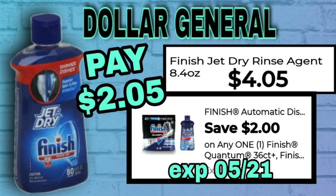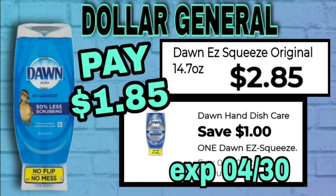We've got the Dawn Easy Squeeze Original 14.7 ounce — there's also a platinum variety out there as well. They are $2.85, and we have a $1 coupon making that just $1.85.